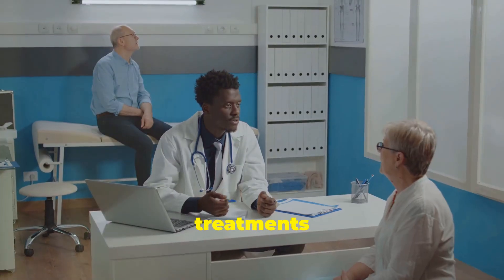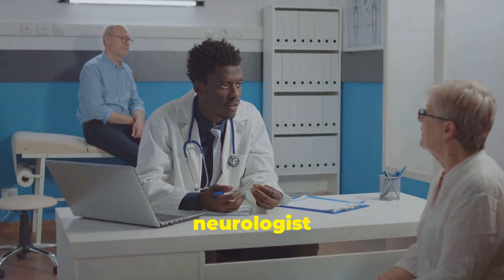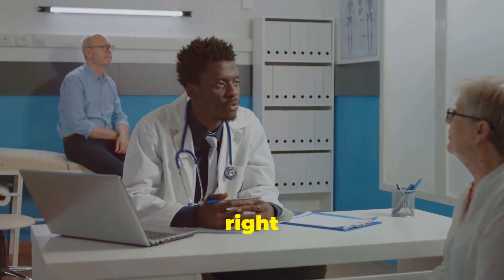Who is VivGart for? VivGart is generally recommended for adults with CIDP who have not responded to first-line treatments like corticosteroids or IVIG. Always discuss with your neurologist to see if this treatment might be right for you.